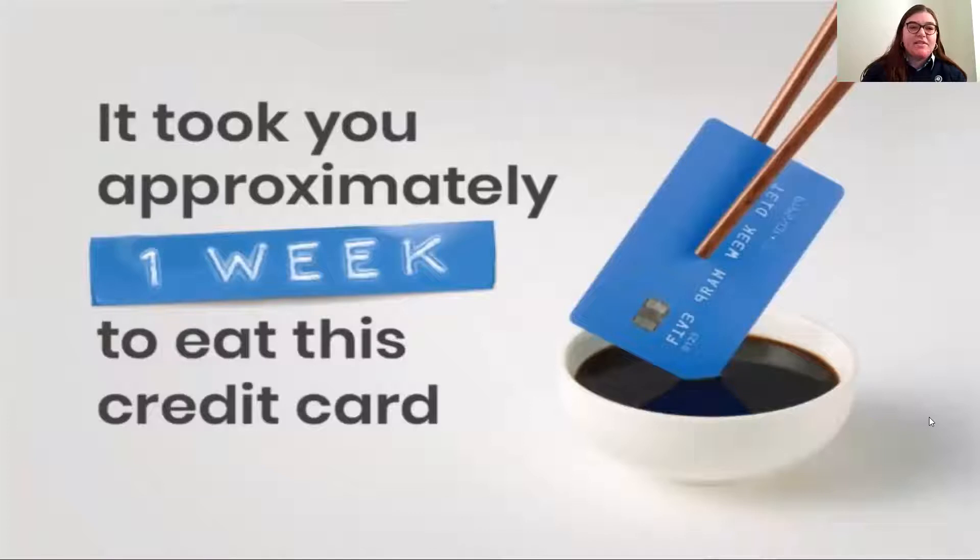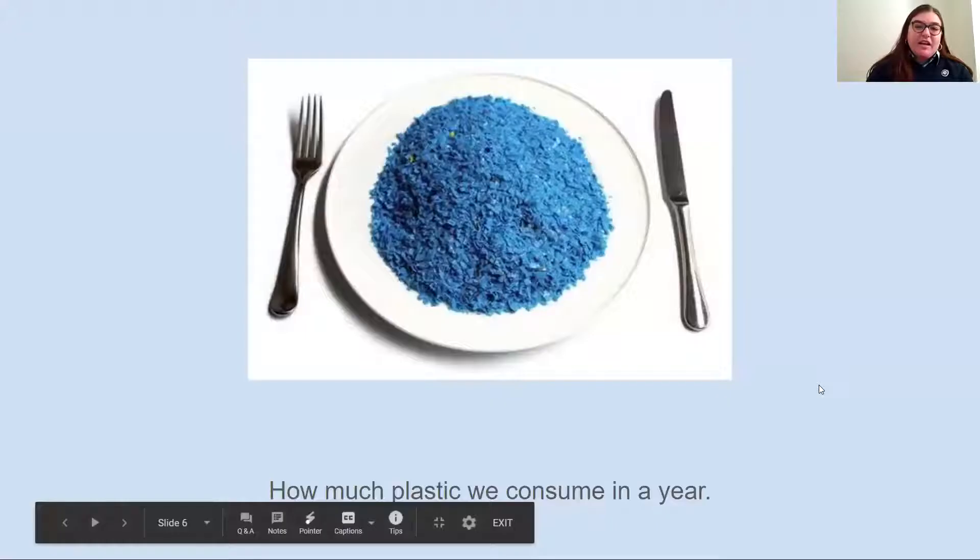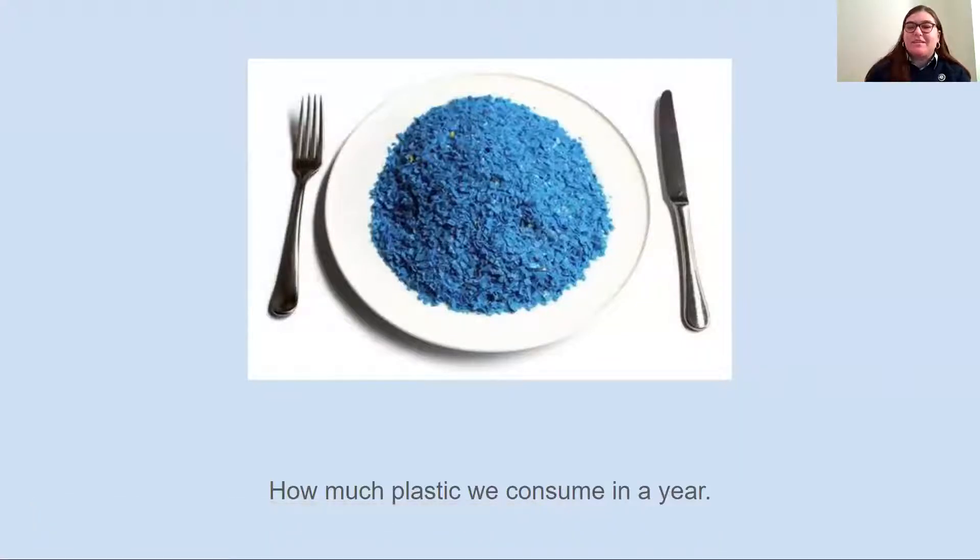We don't really know a lot about the health impacts yet. Plastics are known to be endocrine disruptors and alter our hormone pathways, but a lot of the impacts are still really unstudied. Every week, through air, water, and food, we consume about a credit card's worth of plastic. Over the course of the year, we end up eating basically a heaping plate's worth of plastic, which is really alarming.